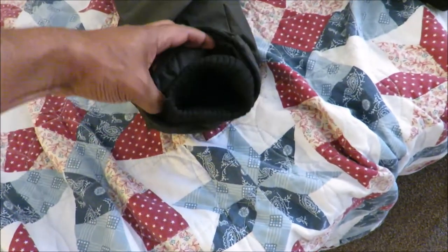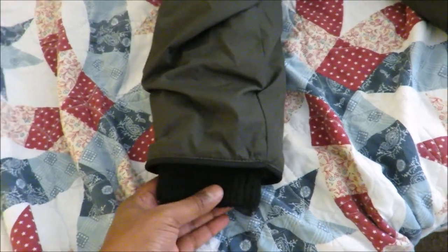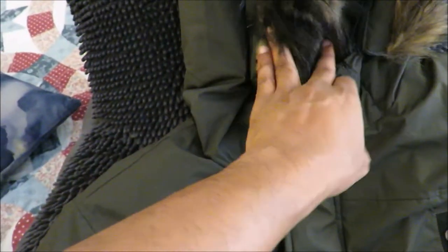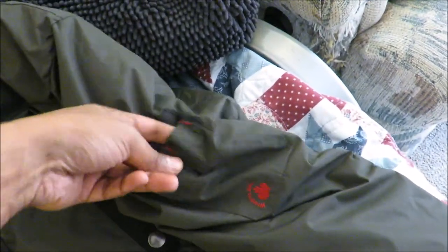The sleeves have elastic around the wrist, so they form a good seal. Coming to the hood, we have a faux fur hood — and it's actually removable. So that's a removable faux fur hood. There's also a little pen pocket on the side, which is interesting.